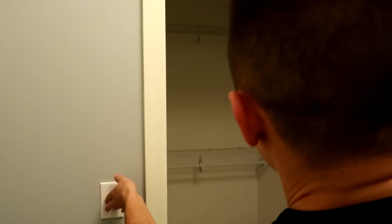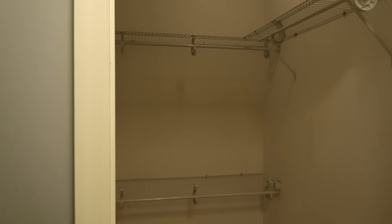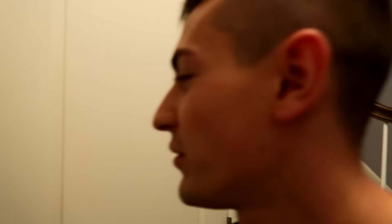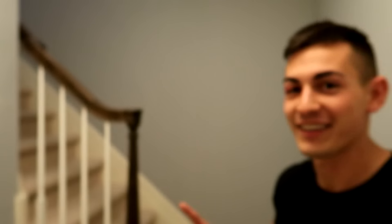So when you walk inside over here, we got one big closet. I'm not sure what I'm going to do with this yet. Might make it a coat place, a place to put jackets, a place to put shoes every time you walk in and out. You guys are going to see when you go upstairs, there's a lot of space, a lot of closets in here.